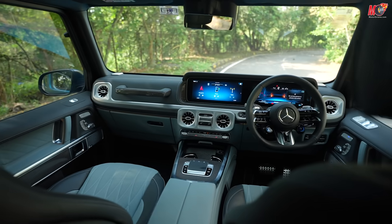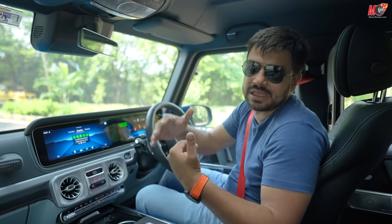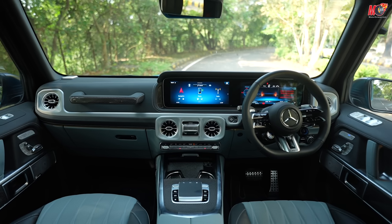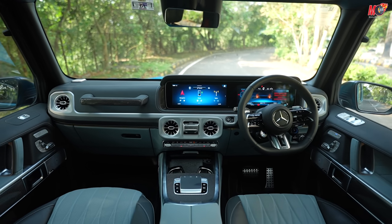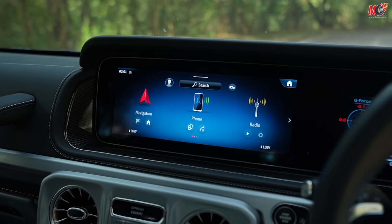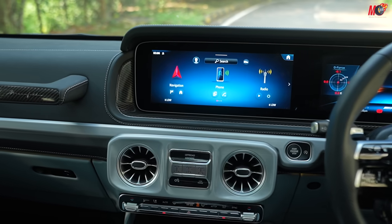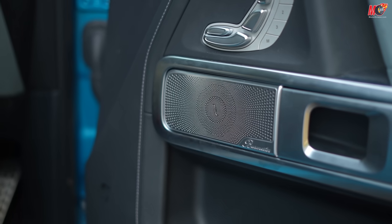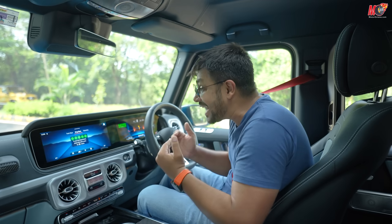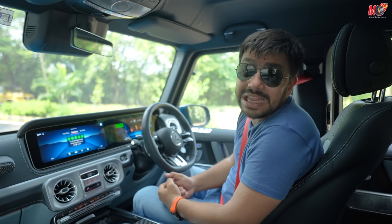The G-Wagon interior has not been very plush or extra premium — they have always been simple. But this model is an upgrade, so what they are doing is introducing a more luxurious interior. Now, leather is more prominent in the car, which was not the case before. There is also a little tech advancement — you never had a touchscreen system on the G-Wagon. Now the size of the screen has also increased. You also get Burmester speakers. But the most major change in the car is actually the introduction of launch control, which has not been offered in this car before.